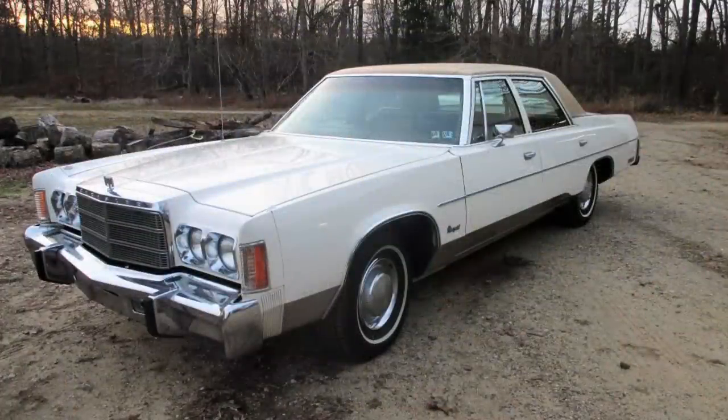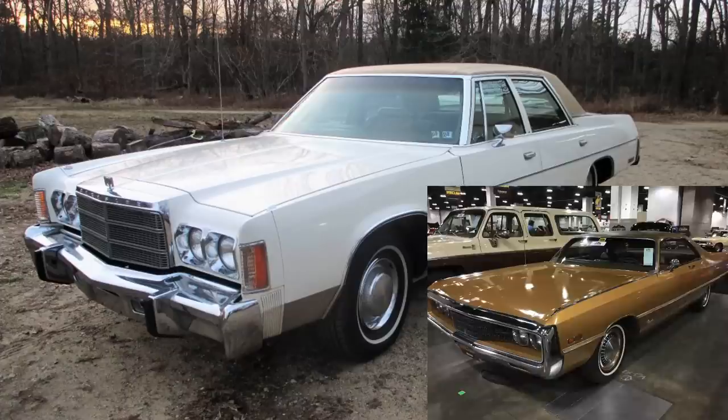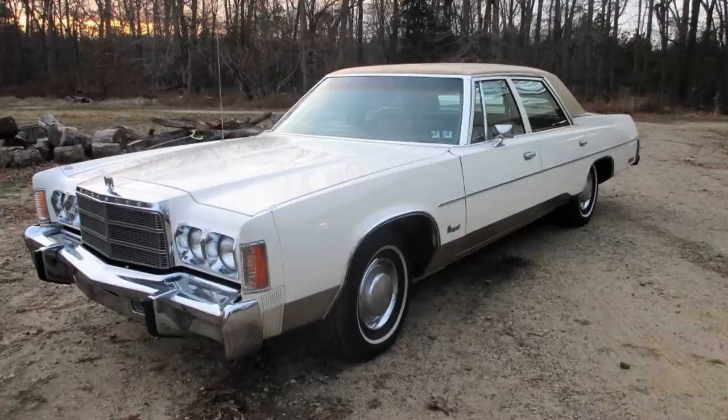This Newport rode atop a 124-inch wheelbase, just like the New Yorkers at the time. This was Chrysler's largest vehicle sold in 1977 and 1978. These were the golden years of the big C-body platform, which had evolved from its fuselage-era styling in the late 1960s to a more upright and boxy design by this point — though still handsome overall.